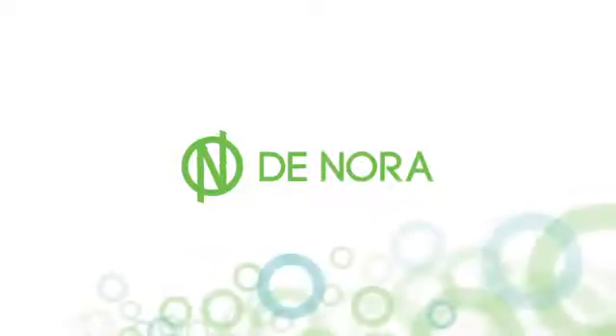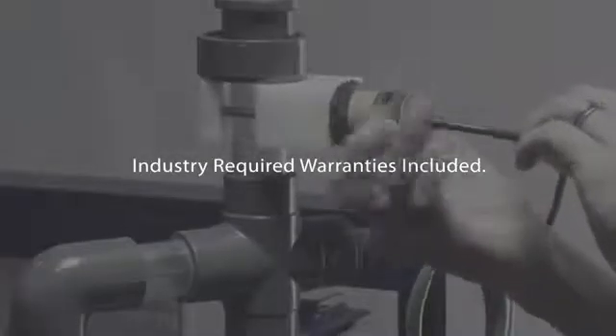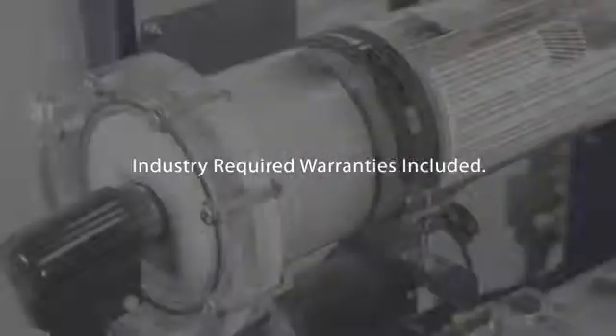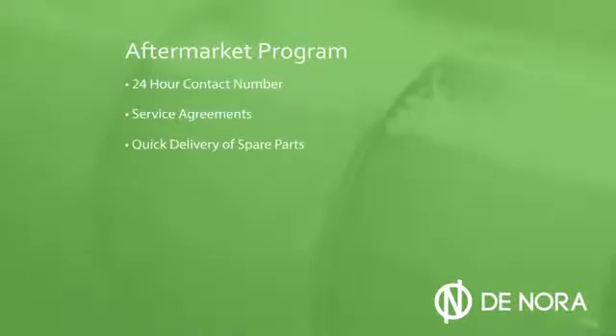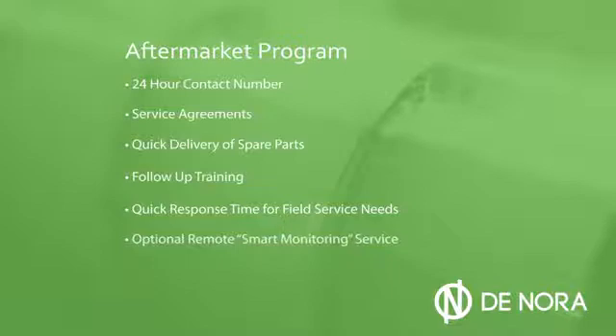Denora includes industry-required product warranties for the electrodes, mechanical and electrical components, and an extensive aftermarket program. The Denora aftermarket program includes a 24-hour contact number, service agreements, quick delivery of spare parts, follow-up training, quick response time for field service needs, and optional remote smart monitoring service.